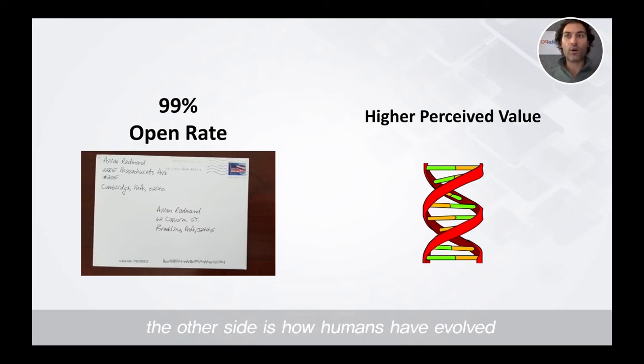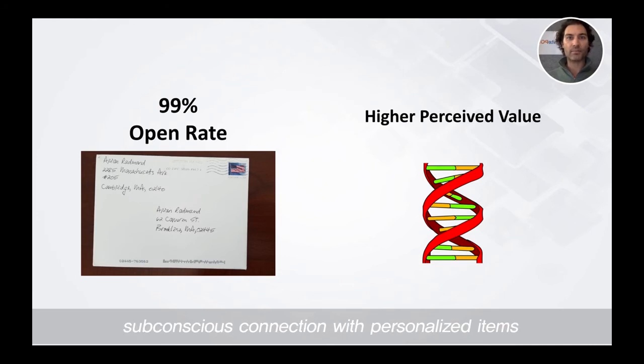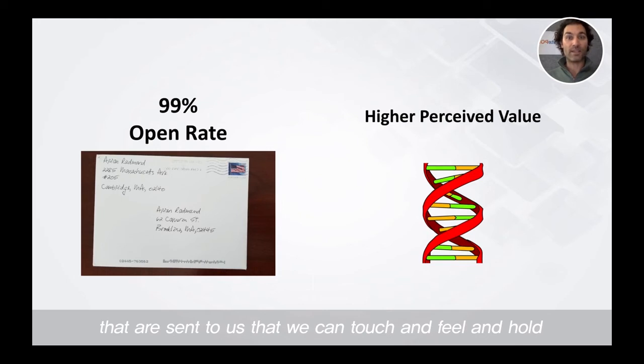The other side is how humans have evolved. It's in our DNA to create a subconscious connection with personalized items that are sent to us that we can touch and feel and hold. It's how our brains have evolved over time. As humans, our brains have evolved such that we learn about our environment through tactile feedback — through touching and holding something.